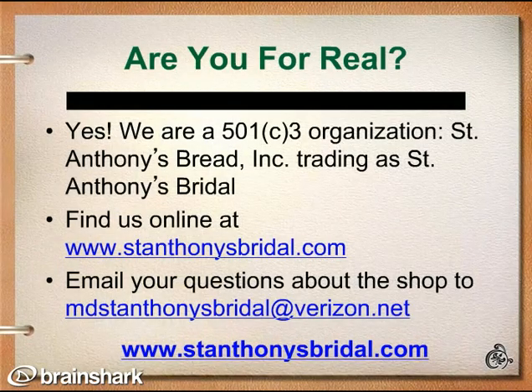Are you for real? Yes! We are a 501c3 organization, filed as St. Anthony's Bread Incorporated, and trading as St. Anthony's Bridal. You can find us online at www.stanthonysbridal.com. Email your questions about the shop to Cynthia at mdstanthonysbridal at verizon.net.